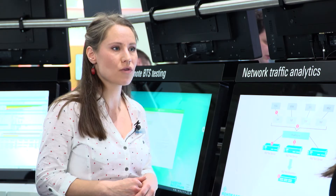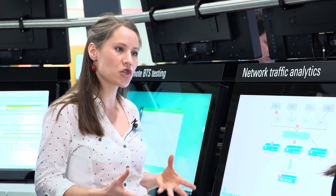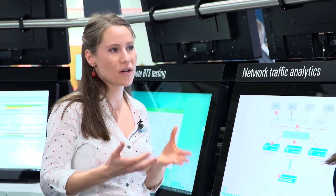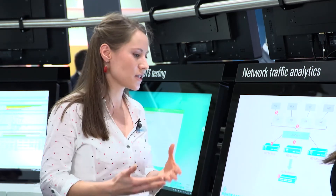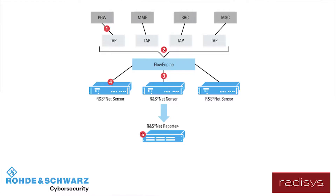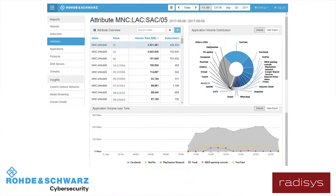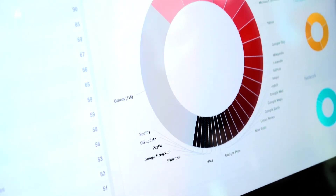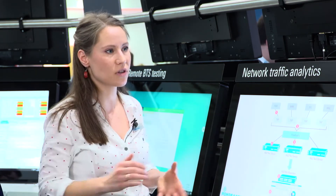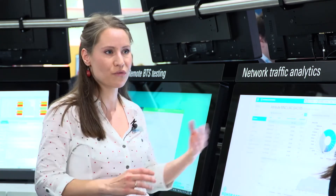Rohde & Schwarz net reporter plus aggregates all the information received from the net sensor probes and correlates it so that subscriber resolving is possible, along with advanced analytics about user trends, network performance, and new services in the network. Everything is presented in a user-friendly graphical interface with drill-down and export capabilities. You can also export the data to big data systems or third-party analytics tools — that's how we provide value to mobile operators.